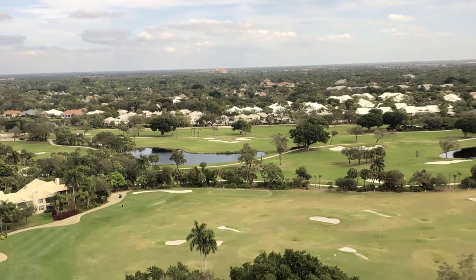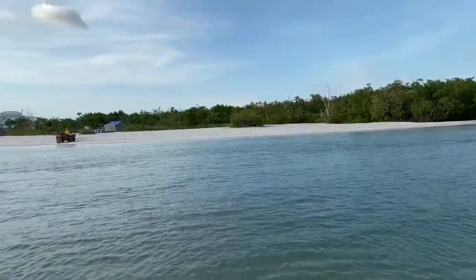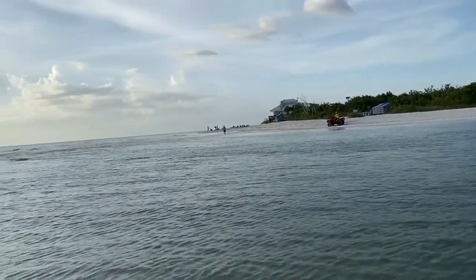Hi, I'm Lori Rose, and I'm here today to share with you what it costs to live in a high-rise condominium building in the Pelican Bay neighborhood of Naples, Florida. Pelican Bay is special because not only does it have a golf course in the community, it also has private beaches — it's one of the only neighborhoods in Naples, Florida that has private beaches.